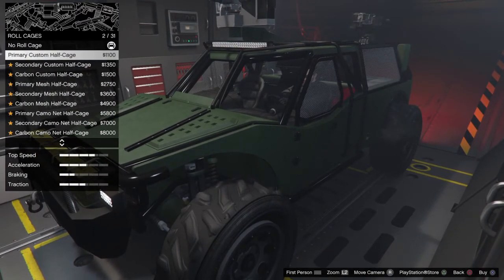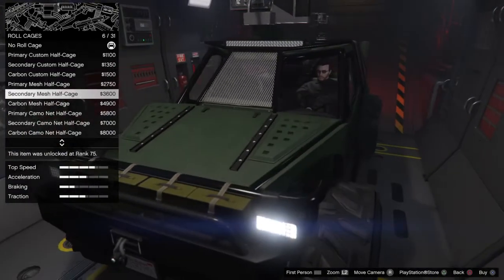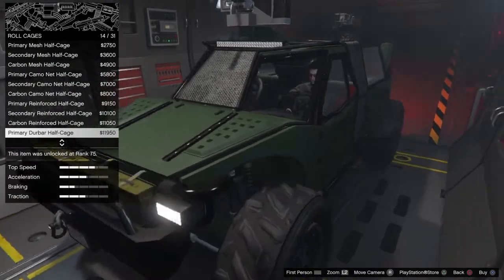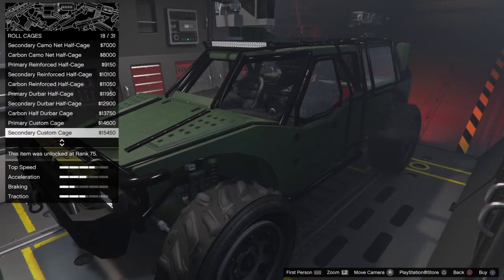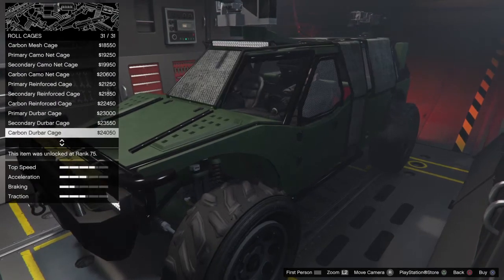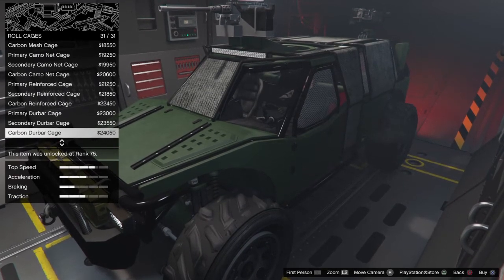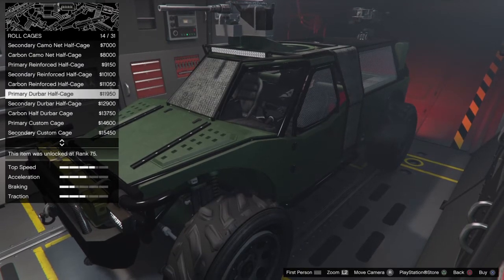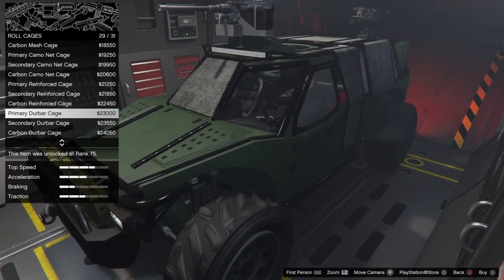Roll cage options include primary, custom, primary custom half, secondary, carbon custom, primary mesh, secondary mesh, carbon half, carbon mesh, camo, reinforced, dew bar — which doesn't really protect the driver — plus primary custom cage, secondary custom cage, and carbon cage. The carbon cage setup is the most expensive at $2,450. We'll go with primary.